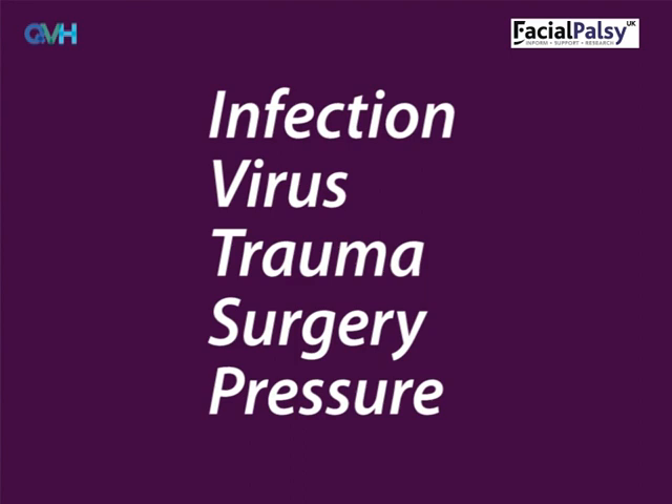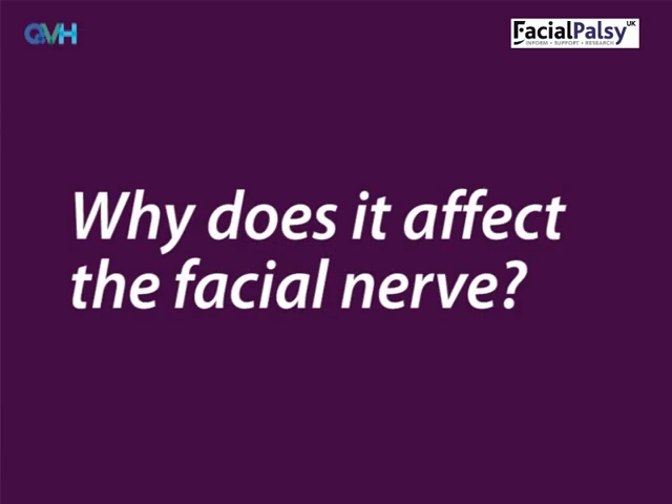Sometimes people even have facial palsy from birth. But why does it affect the facial nerve? Nearly all of these causes result in swelling or pressure on or around the facial nerve, which stops the nerve sending messages to the face.